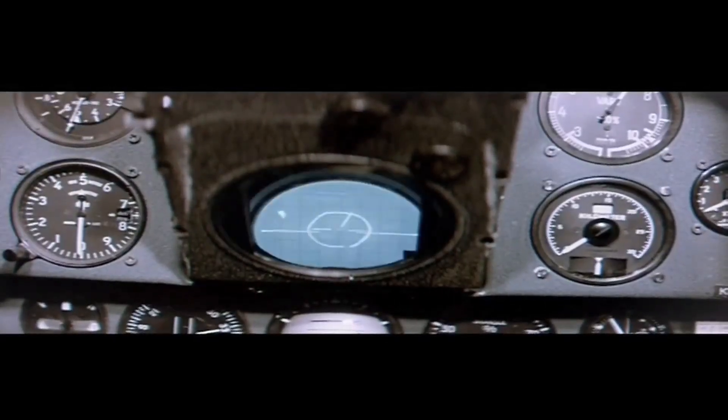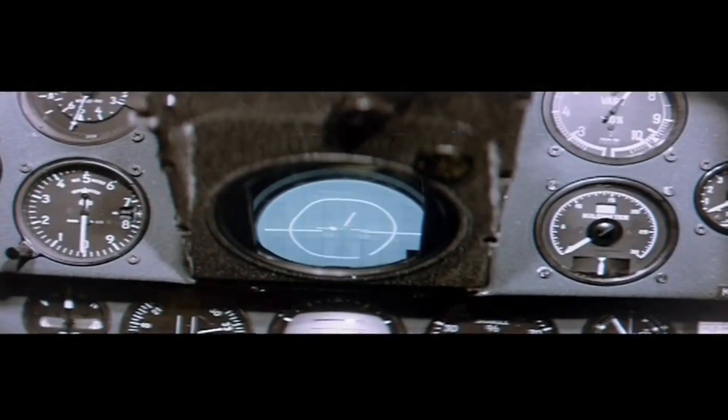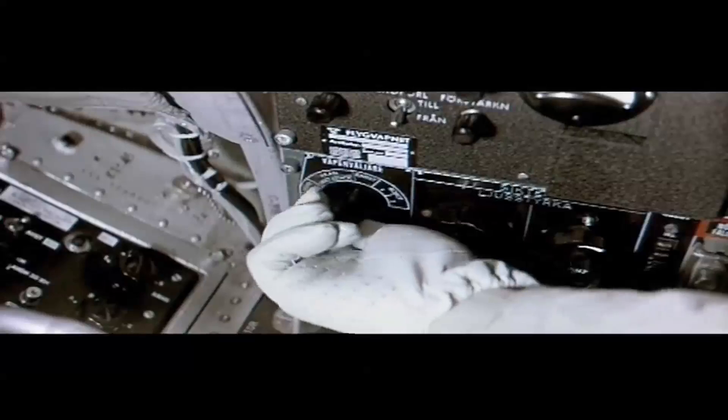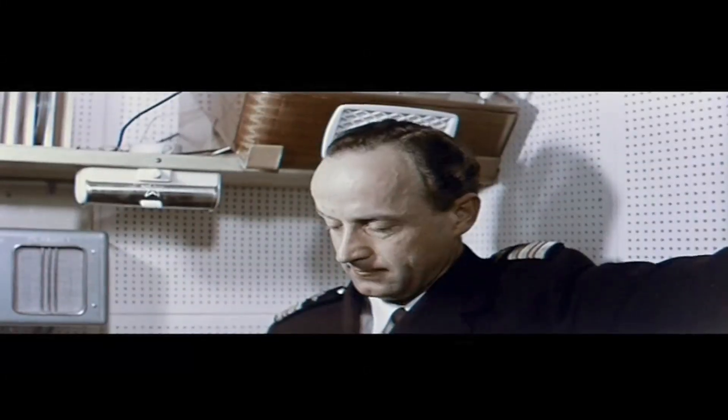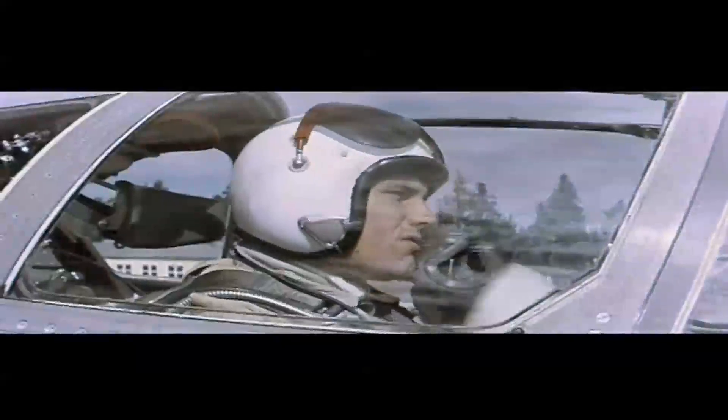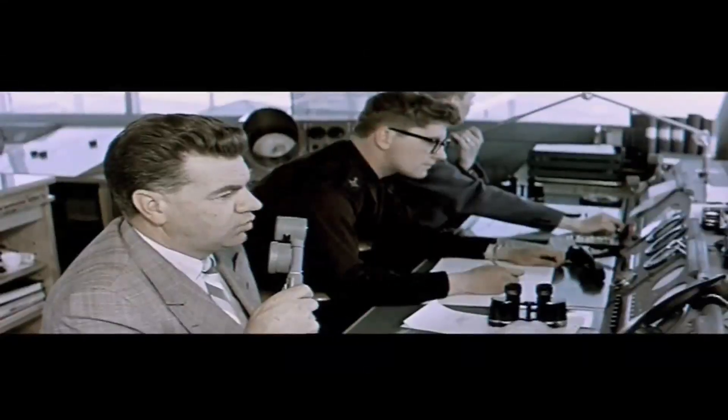Contact. This time, the radar site works. Tower, Draken 1-7 starts. 1-7, roger.